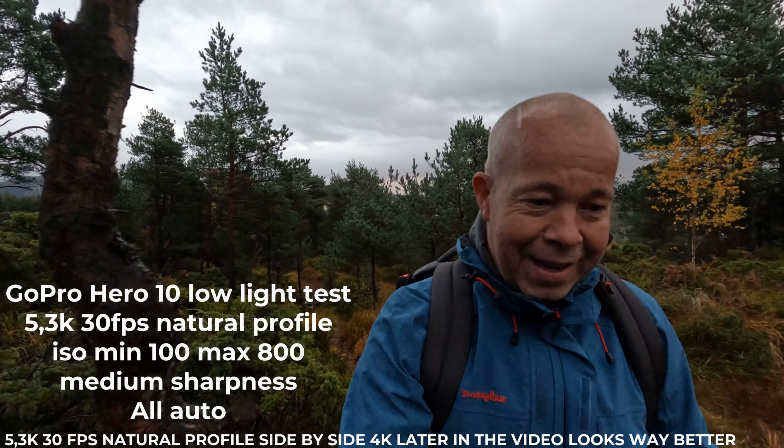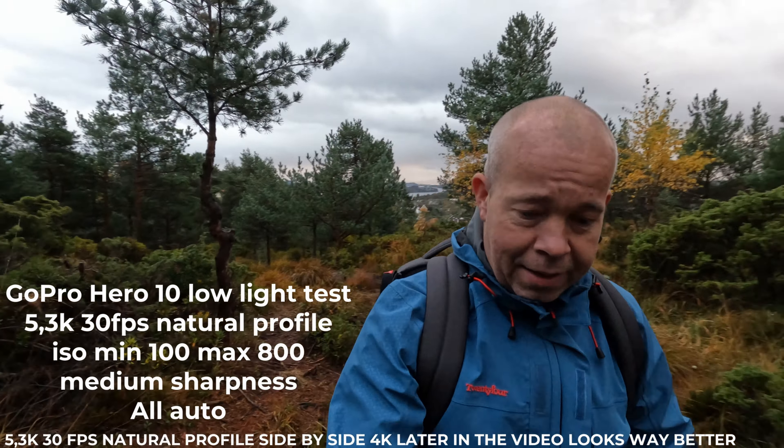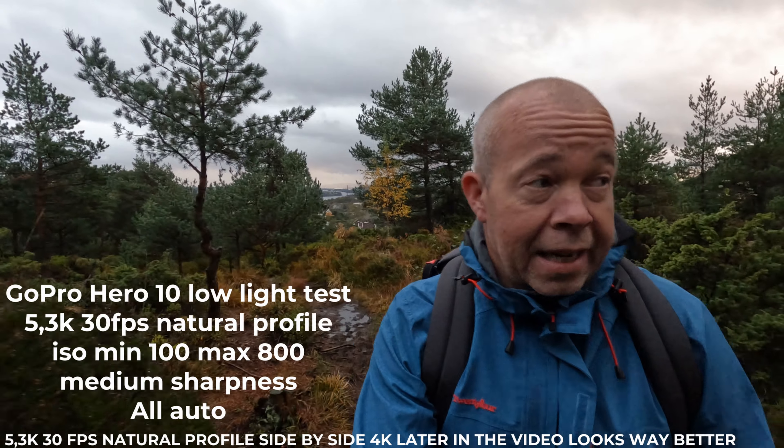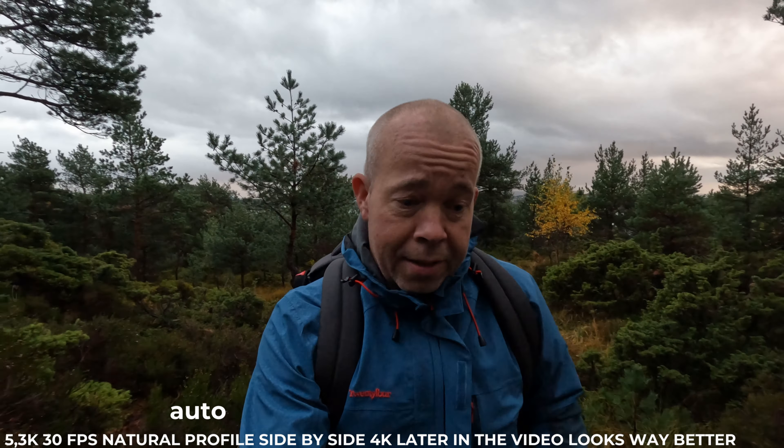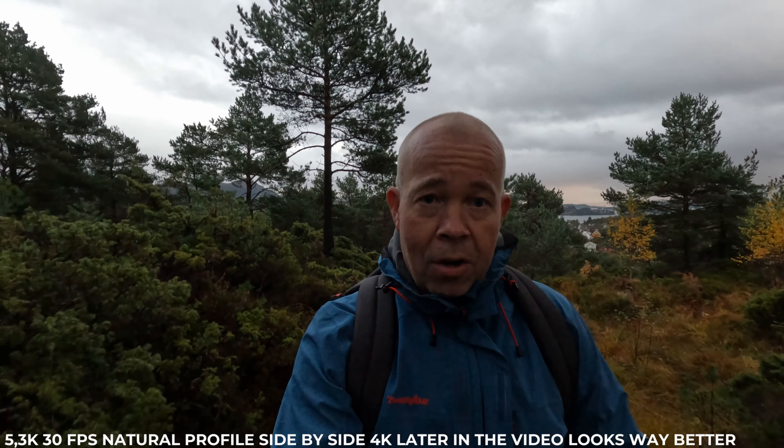Hi guys, Aspen Hell Drone in Nature. I'm out hiking. It's late — the sun is going down in about 10 minutes — and today I just want to test the low light on the Hero 10.